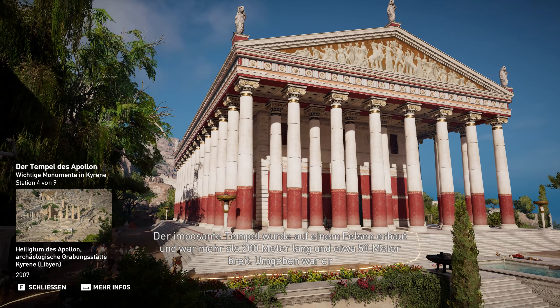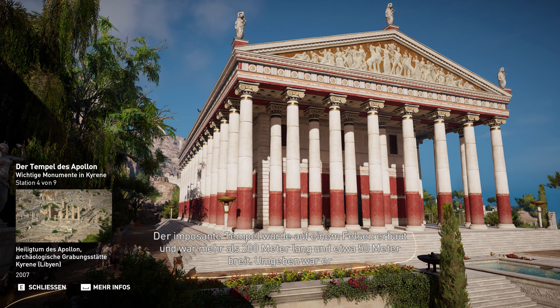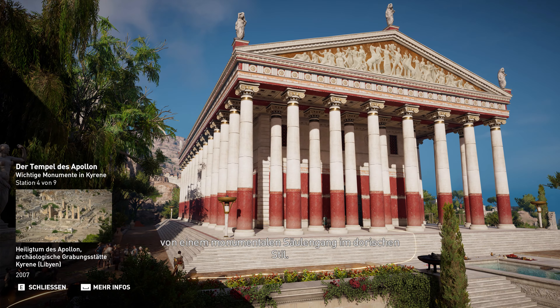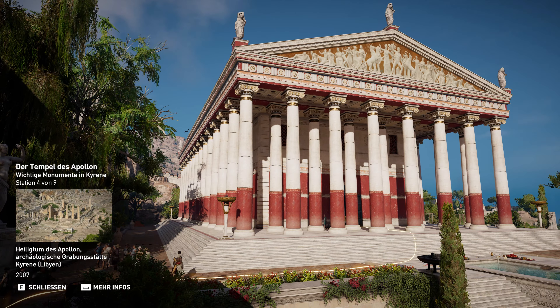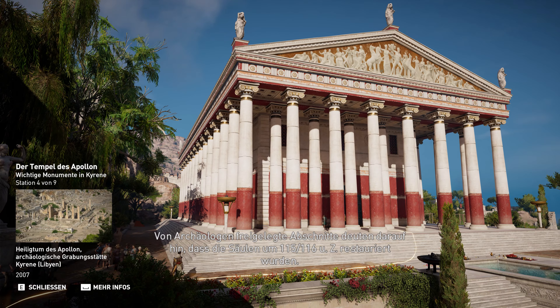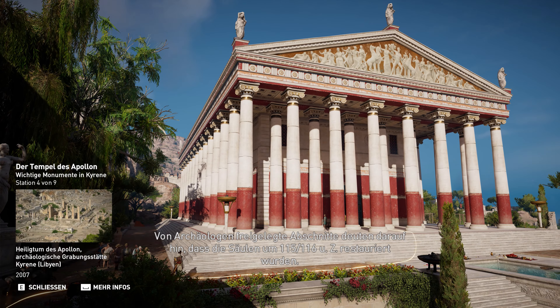Der imposante Tempel wurde auf einem Felsen erbaut und war mehr als 200 Meter lang und etwa 50 Meter breit. Umgeben war er von einem monumentalen Säulengang im dorischen Stil. Von Archäologen freigelegte Abschnitte deuten darauf hin, dass die Säulen um 115, 116 unserer Zeit restauriert wurden.